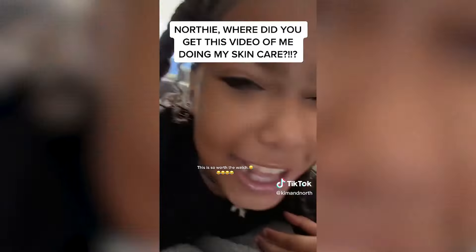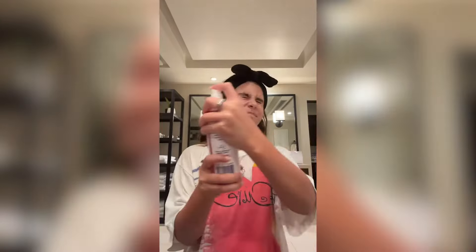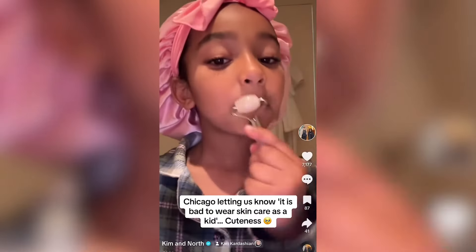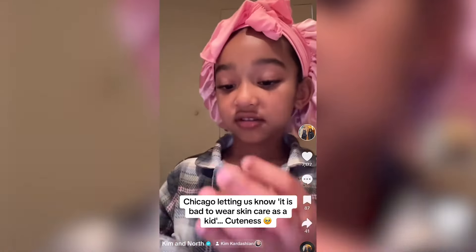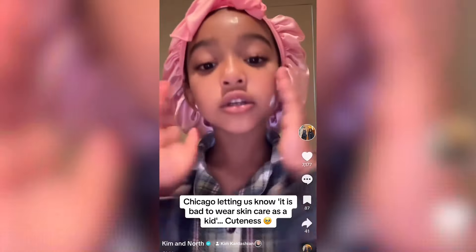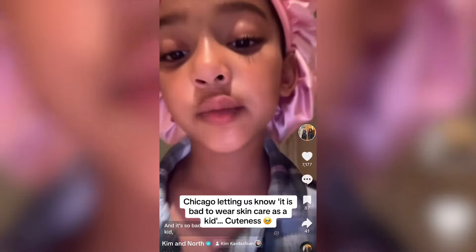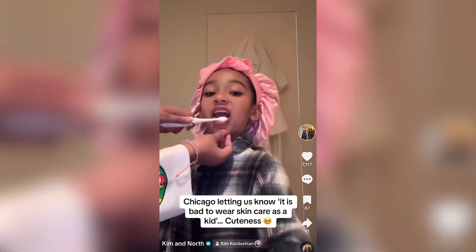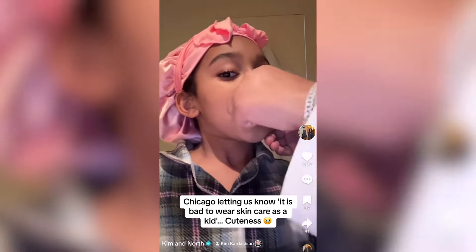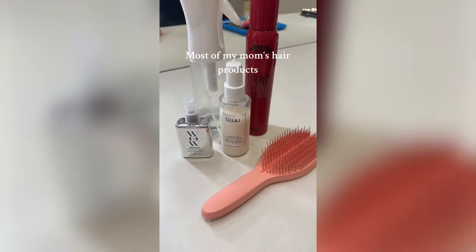So good face, so good. Did you see any difference in my face? And it's so bad to wear skin care when you're a kid, so I don't even use that much. So now it's time for floss, and I have this cute thing — if my sister can help me. Matching bonnets!